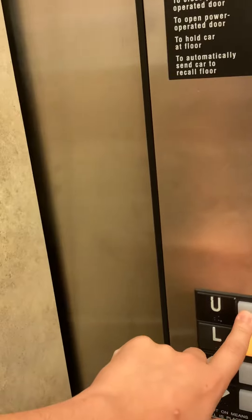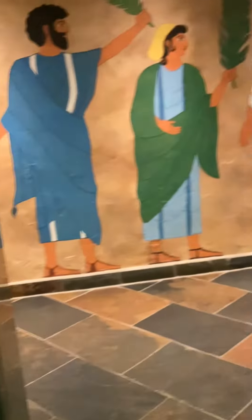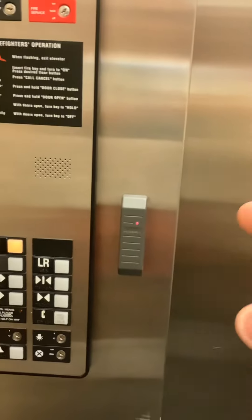Let's go up. You have to have a card to access the rear door.